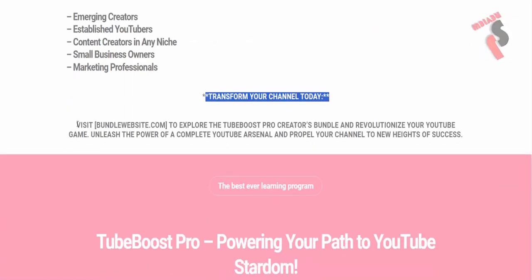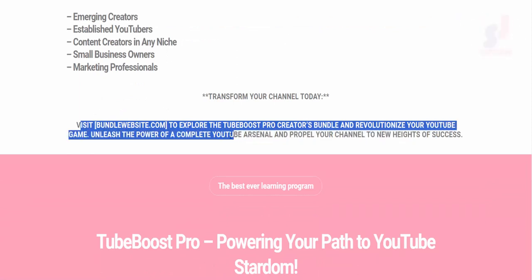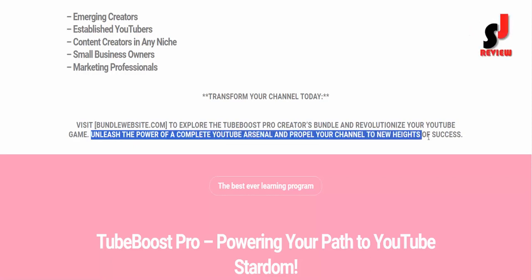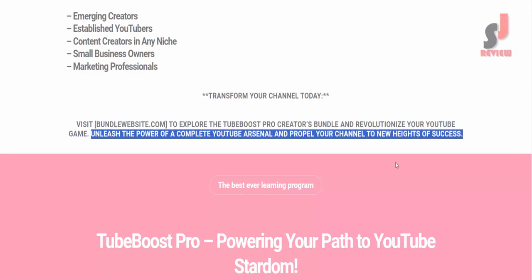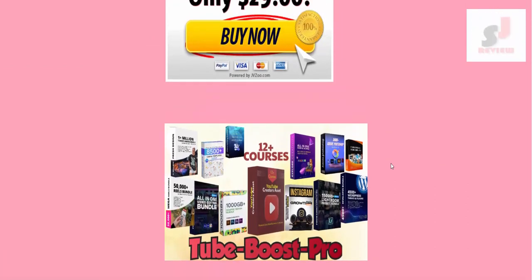Visit the bundle website to explore the Tube Boost Pro Creators Bundle and revolutionize your YouTube game. Unleash the power of a complete YouTube arsenal and propel your channel to new heights of success. If you want to buy this, please visit the description link below or check out my bio. Thank you.